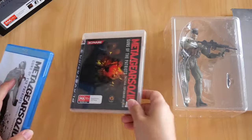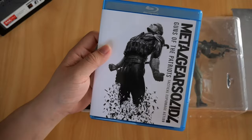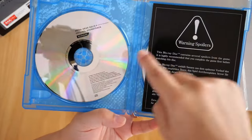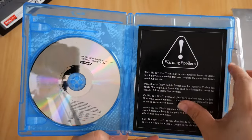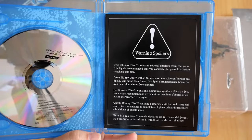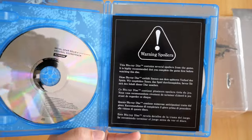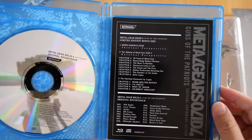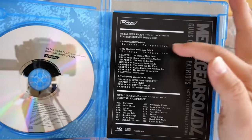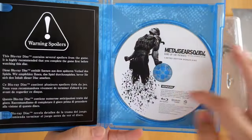Next up is the bonus Blu-ray disc and the soundtrack CD. There's the case right there. If we open it up, there is the bonus disc and there is the soundtrack. You also get a spoiler warning leaflet that says: the Blu-ray disc contains several spoilers from the game — it is highly recommended that you complete the game first before watching this disc. The back shows you the contents of the bonus disc and all the soundtrack, including Hideo Kojima's Gene, Making of Metal Gear Solid 4, and the opening cinematics. Play the game first, finish it before seeing this.